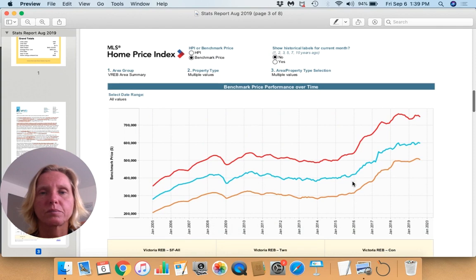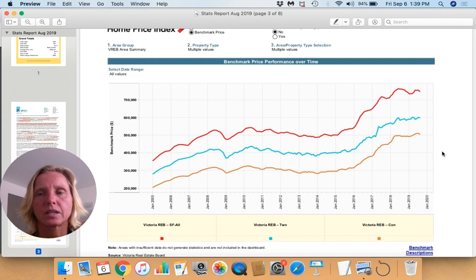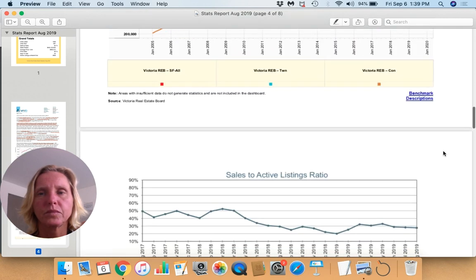This is our benchmark price performance over time. The red line is single family dwellings, the blue is townhomes, and the yellow is condos. Looking at where we are this past month, it looks like things are leveling out and flattening a bit from where they've been.